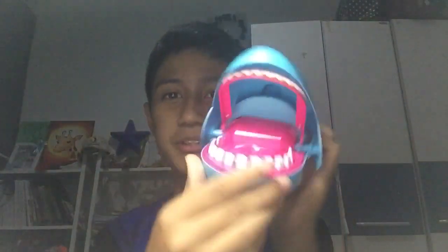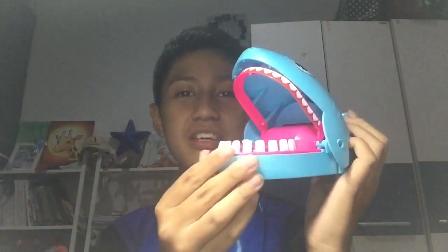This shark is pretty beautiful. You open the mouth — whoa, look at those sharp teeth. Then you have to press one of the teeth. See these teeth? Look sharp. All you gotta do is press one of the teeth. If you don't be careful, you might get bitten like this.